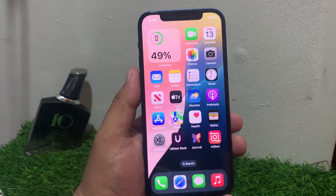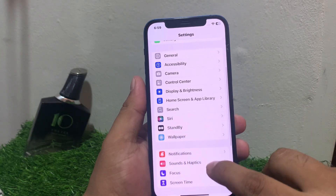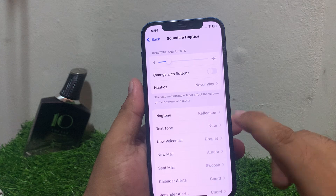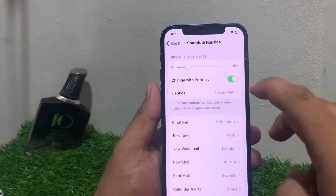Solution number three is check volume settings. Go to Settings, scroll up to find Sounds and Haptics. You can see it appears on screen — change the 'Change with Buttons' toggle to turn it on and fix this problem.